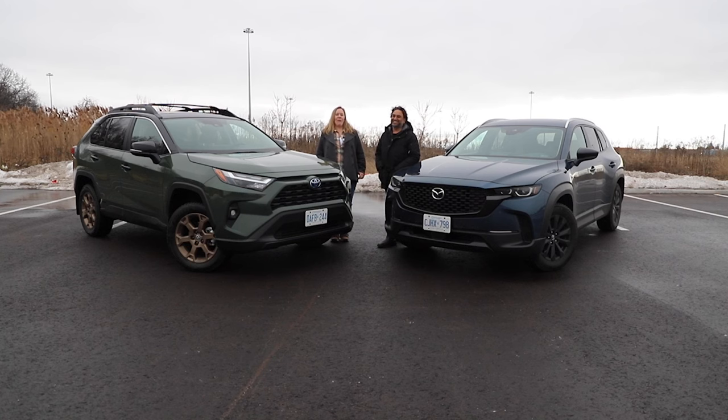Is 50 always greater than four? We're about to find out. I'm Steph, and this is Modern Motoring.